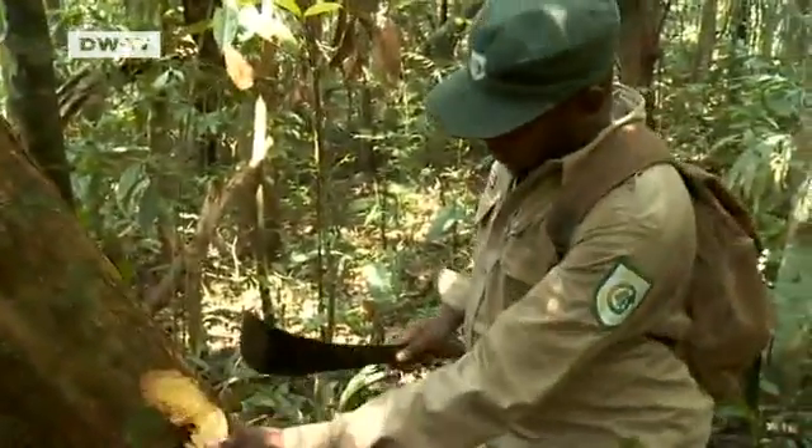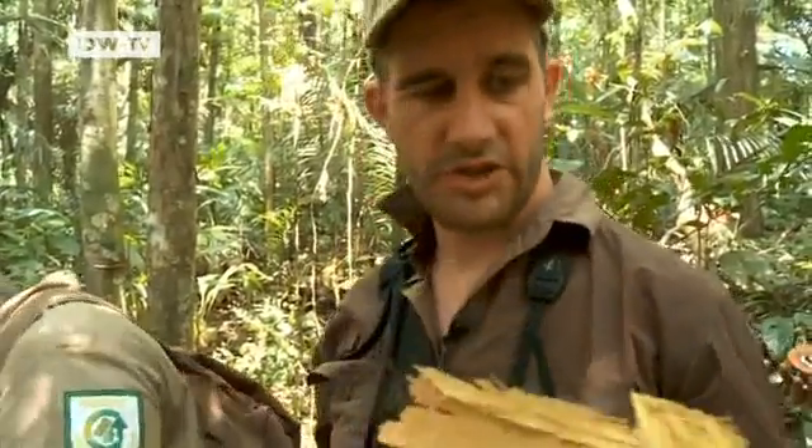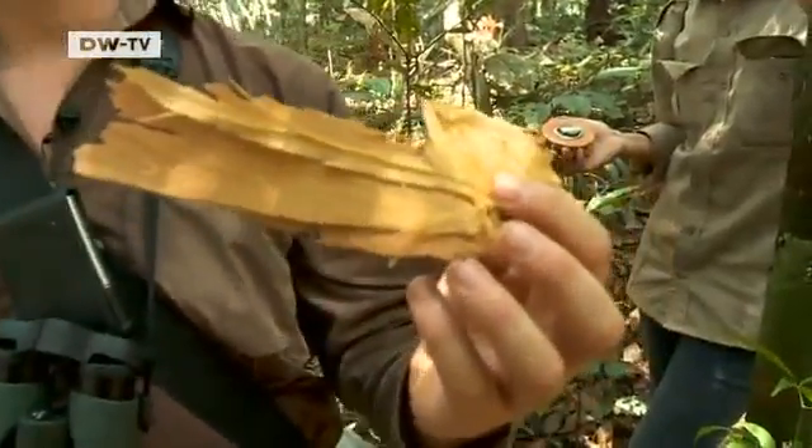Olaf Banke and his team have completed half their grid. They identify specimens as they go: ginger wood, yellow.